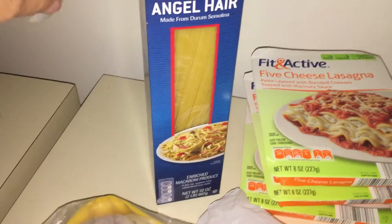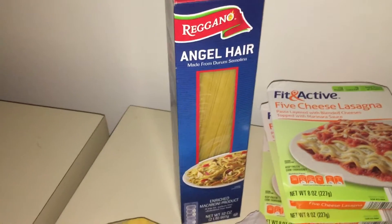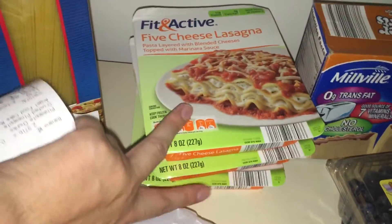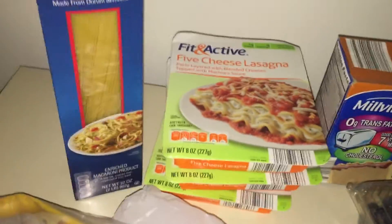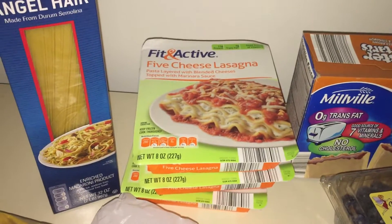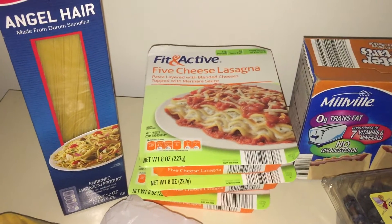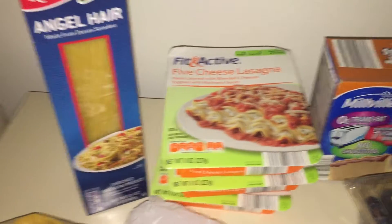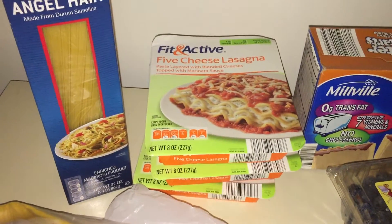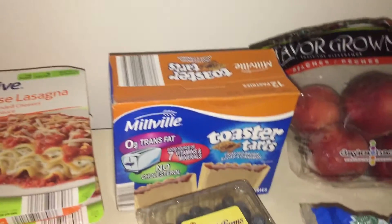I was all out of pasta, which for me is a tragedy, so I got some angel hair pasta for $1.45. Then I got these three Fit & Active frozen dinners — I know I shouldn't be eating these, but I want to have them on hand so that if I ever don't have lunch prepared, I'm not going out to fast food. I can just grab one, and it's only 99 cents rather than 10 or so dollars.